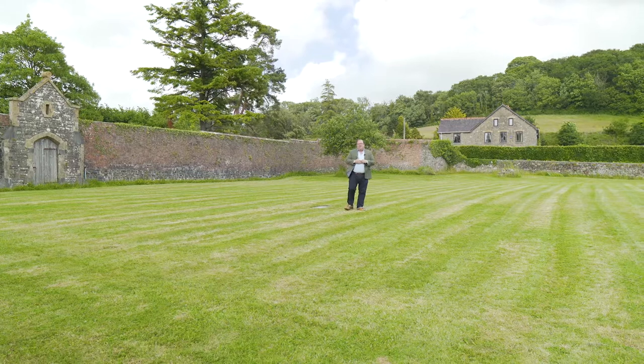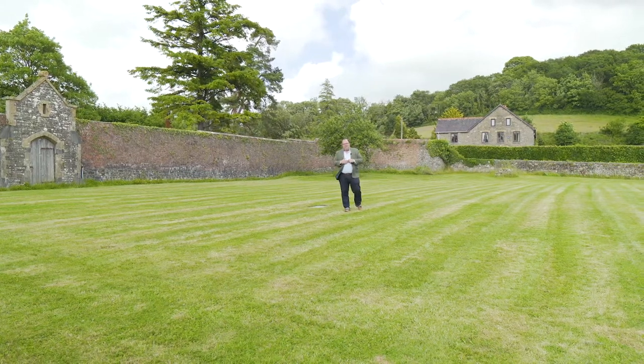And if you'd like to go and have a look at this fantastic property for yourself, then get in touch with me on the details that are about to follow.